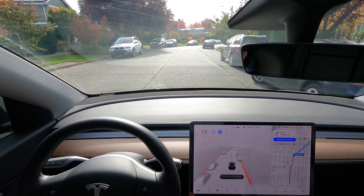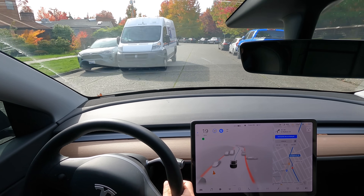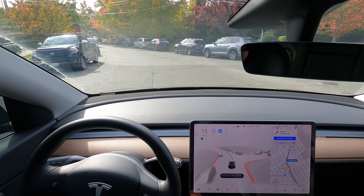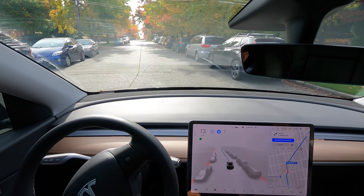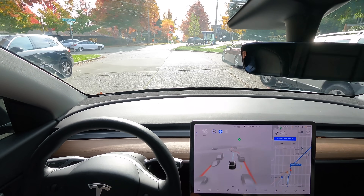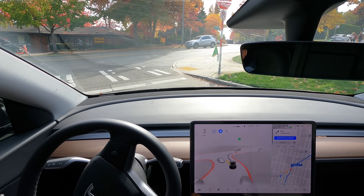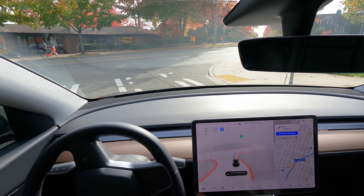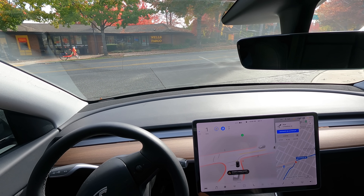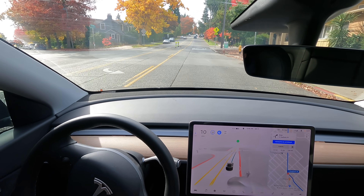We're headed to downtown to do the infamous monorail test, which has been about 50 percent successful. It's gone from like zero percent success on version 9 to just over 50 percent with version 10s — awesome improvement. I have a feeling it's going to do really well this time. That was our first intervention by the way, with the post truck, even though it would have been fine — just a little too close.